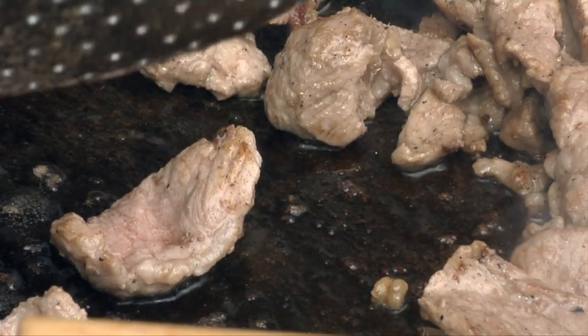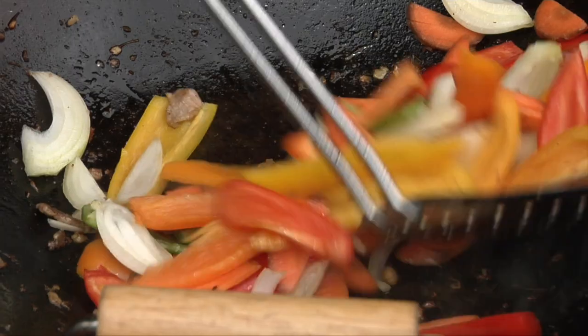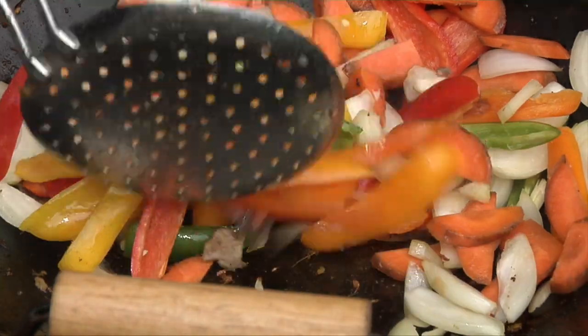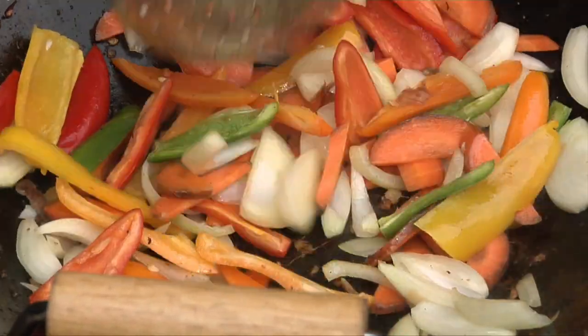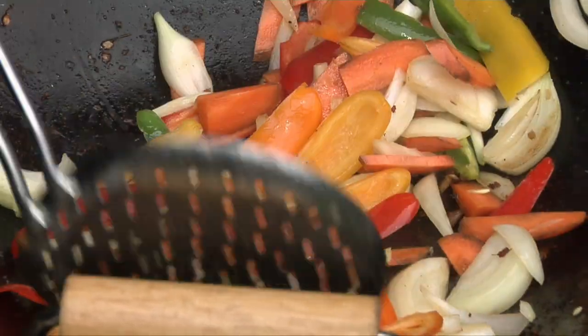Now the meat is behaving like it should — it's browning and sizzling, sounds right and smells even better. I've browned off all the meat and it tastes beautiful. Next up the veggies: I've got onions, carrot and capsicum. Cut them into nice bite-sized chunks — the good thing is I know the kids will eat them. These veggies take only three to four minutes to cook with plenty of goodness still in there, nice and crisp. One of the secrets is having plenty of heat in your wok.